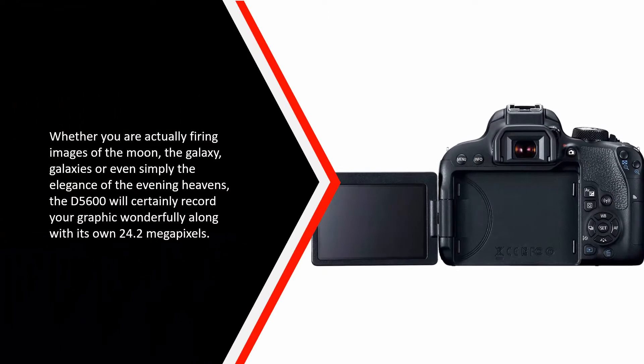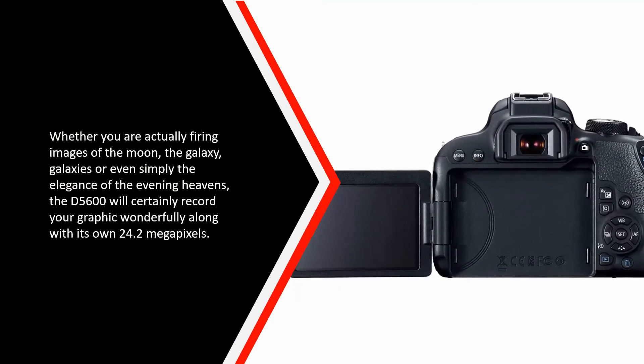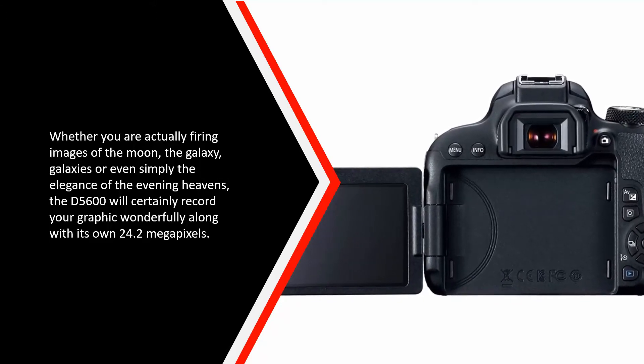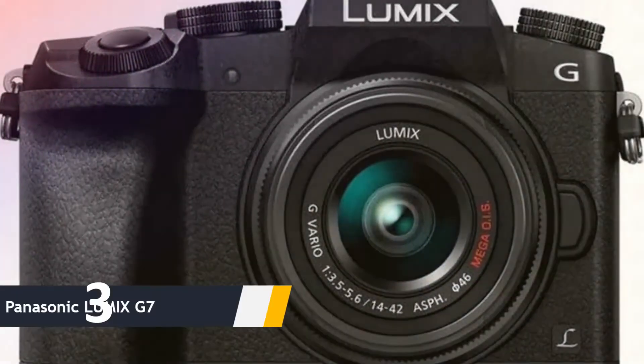Whether you are shooting images of the moon, the Milky Way, galaxies, or simply the beauty of the evening sky, the D5600 will certainly capture your images wonderfully with its 24.2 megapixels.